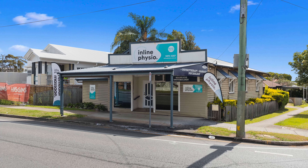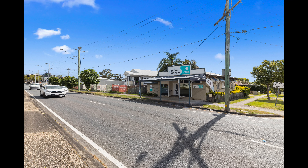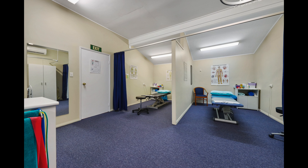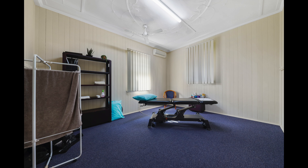This freehold character building is situated on a prime 503 square meter corner lot, featuring low to medium density residential zoning. Currently leased to a single allied health tenant, providing an approximate net return of $50,400 per annum.